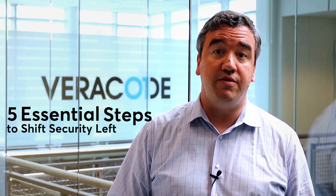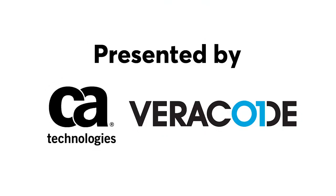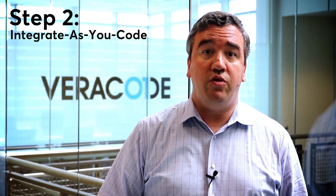Hi, I'm Tim Jarrett, Director of Product Management, and we're talking about five essential steps to shift security left. Step two is integrate as you code.